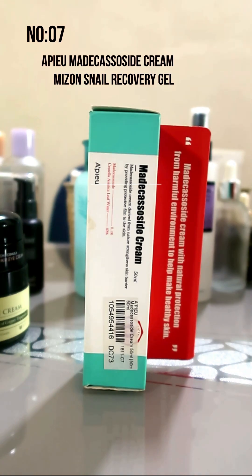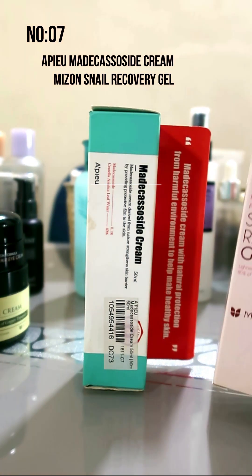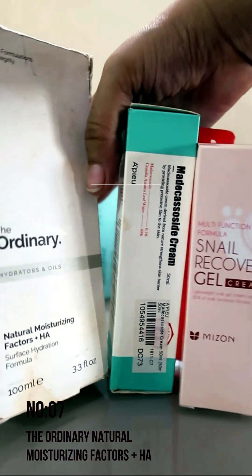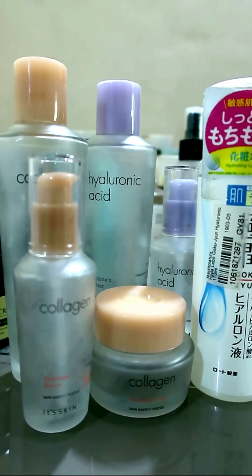Number 7 is the Medic side cream by Apio, the snail recovery gel by Myzone, and the natural moisturizer by The Ordinary.